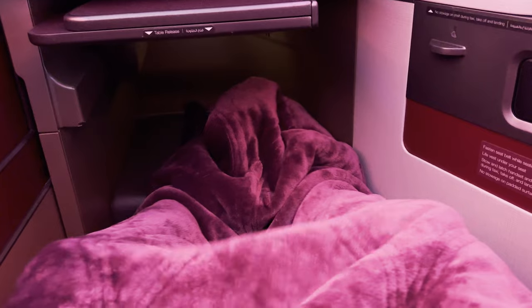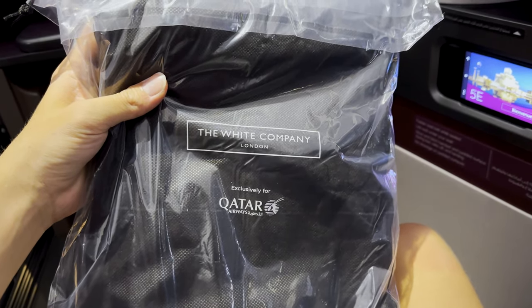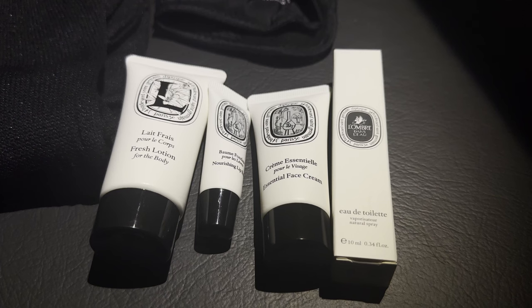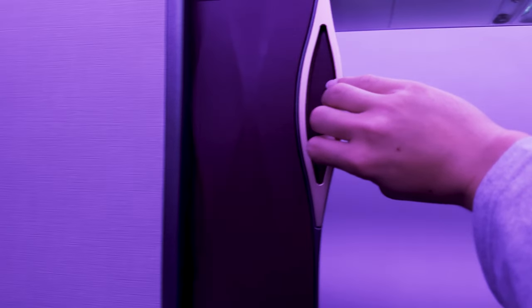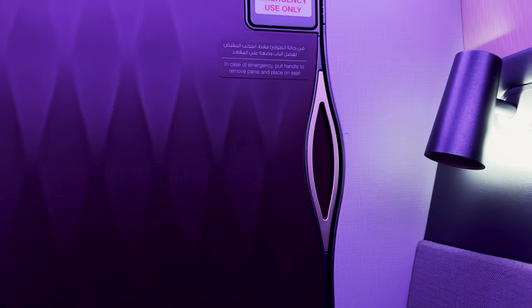Now back to the seat tour. In addition to our soft blanket, we have a set of pajamas, which most business classes don't provide, but Q-Suites is built different. We're also provided with a very high-end Diptyque amenity kit — it's thoroughly stocked and the products in here would probably cost you a decent amount of money if you bought them yourself. We can store our plethora of amenities in the storage bin to our right, which also acts as an armrest. Next to this, we find what might be the suite's most standout feature: the full shutting door. If you try to open this too early, it will just glide back open, but after takeoff it shuts no problem.